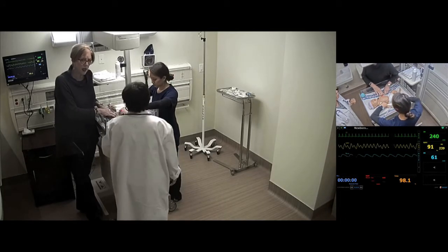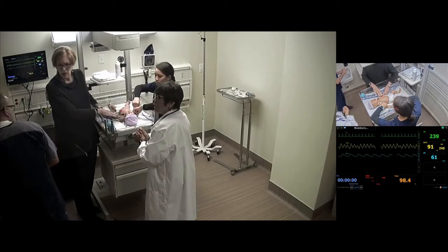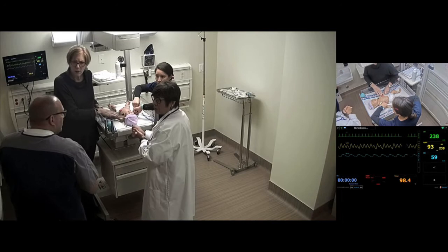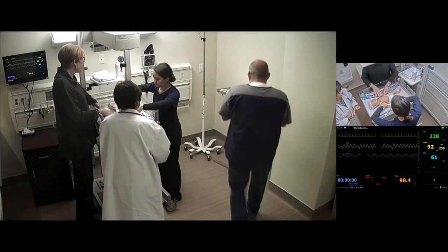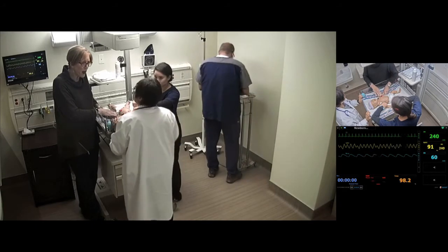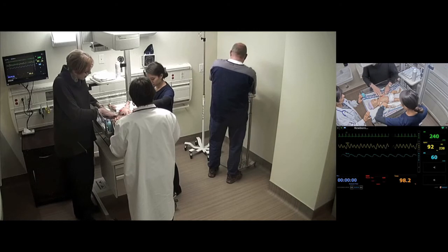Pharmacist Michael arrives and recommends giving the baby a standard dose of amiodarone. The parent asks what is happening. The team explains they are giving medicine to help regulate the baby's heart rate and reassures the parent it will be okay.